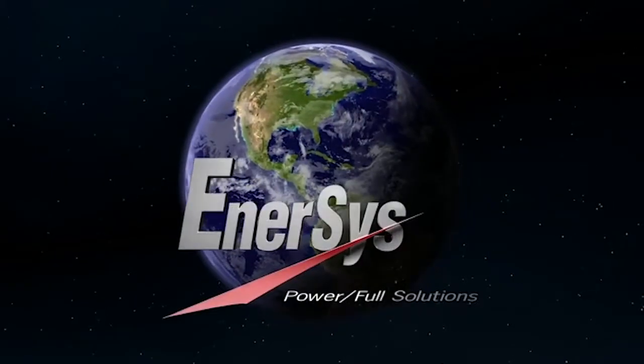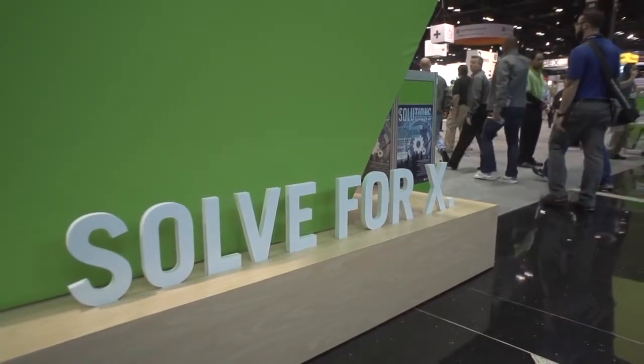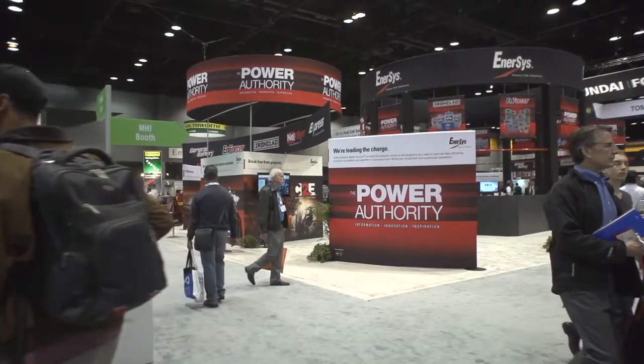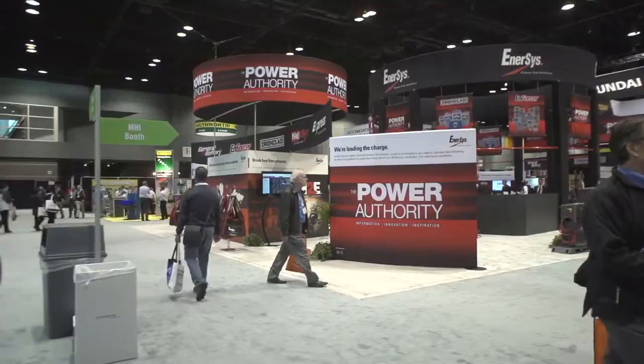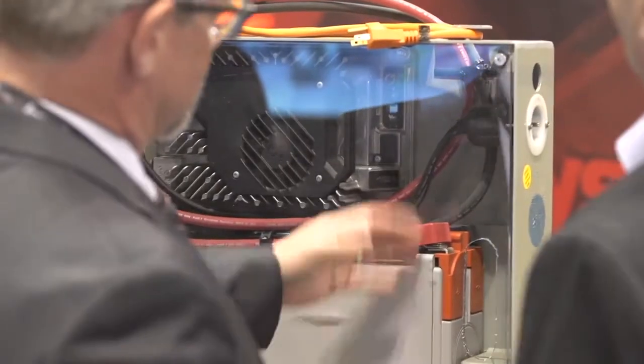Enersys — powerful solutions for a world that never stops. Hello, welcome to the 2017 PROMAT show here in Chicago. We're at the Enersys booth and we have batteries for class 1 and class 3 fork trucks. Let's take a deeper look into those.